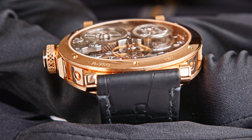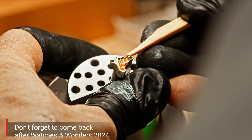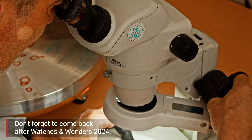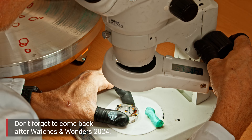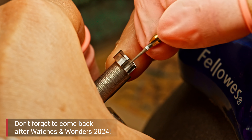Thank you very much, Vincent, for a brief introduction into the masterpiece you are presenting at Watches and Wonders. This is a little teaser — be sure to come back after Watches and Wonders, look for the Ferdinand Berthoud video, and you will find the entire tour of the workshops.